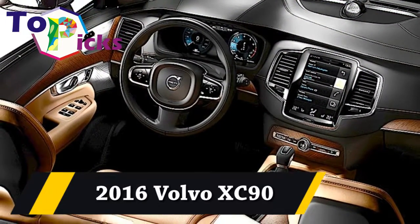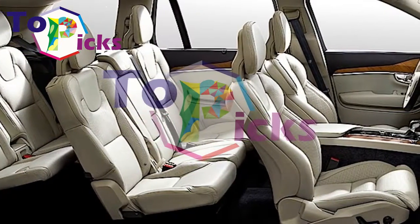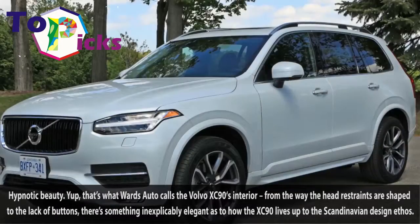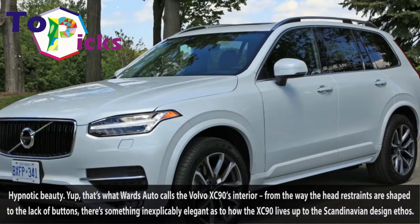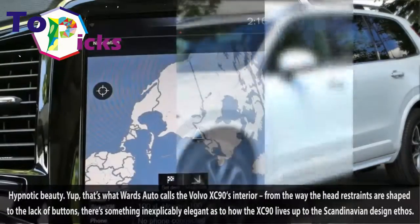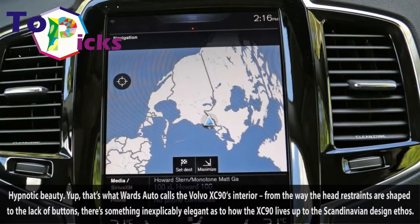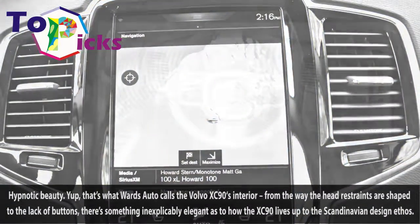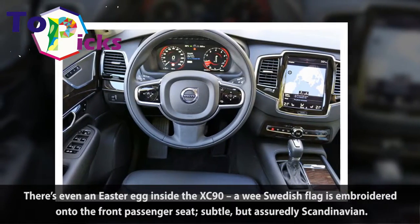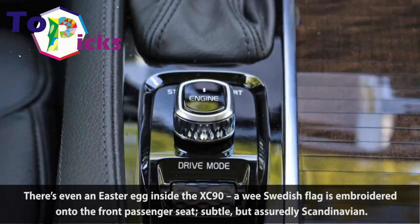2016 Volvo XC90. "Hypnotic beauty" — that's what Wards Auto calls the Volvo XC90's interior, from the way the head restraints are shaped to the lack of buttons. There's something inexplicably elegant as to how the XC90 lives up to the Scandinavian design ethos. There's even an Easter egg inside the XC90: a wee Swedish flag is embroidered onto the front passenger seat — subtle, but assuredly Scandinavian.